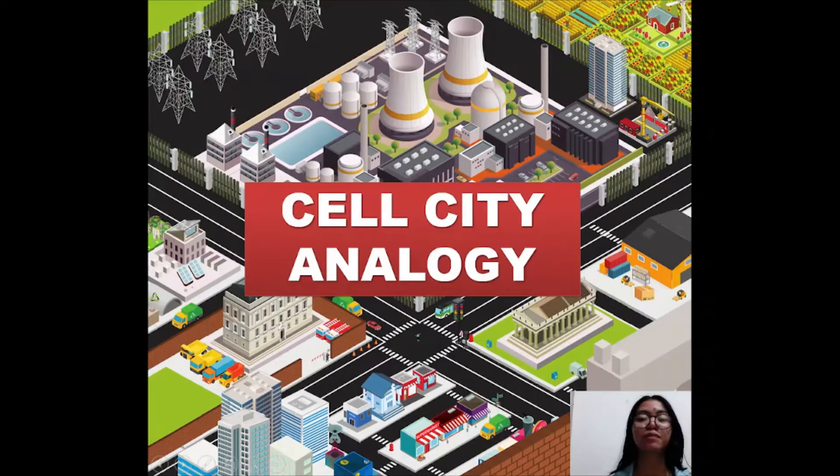To start, a cell is made up of several organelles. These serve different specific functions, kind of like how different municipalities and shops within a city do their own work.